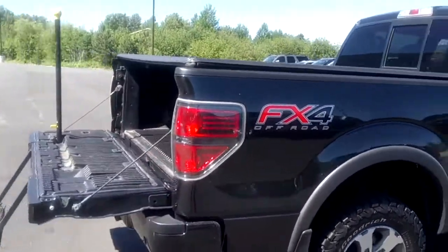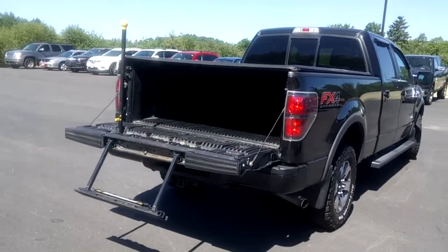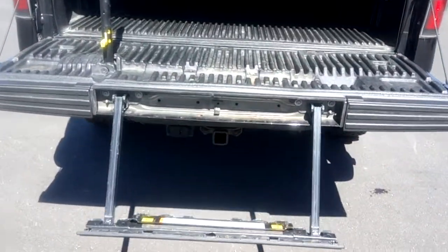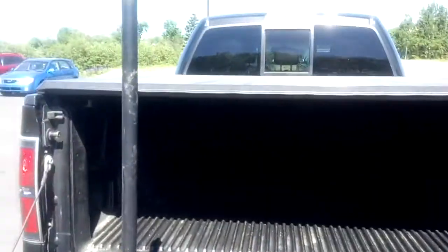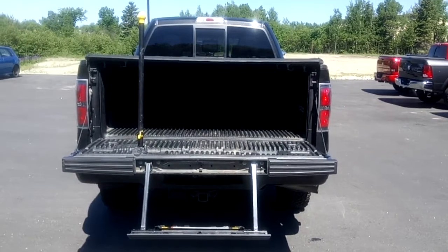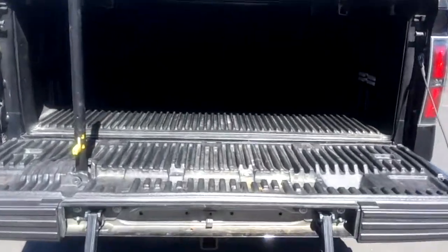Great-looking truck. As you can see, this tailgate has a little step here to get in, as well as a handle — makes accessing the bed very easy. It also has a bed liner.